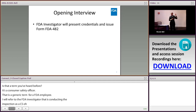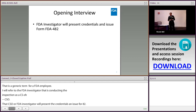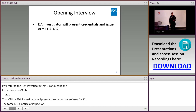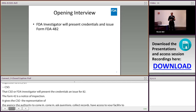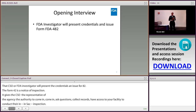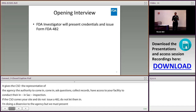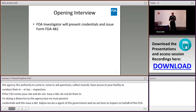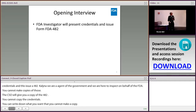The CSO will present their credentials and issue a Form 482, which is a Notice of Inspection. It gives the CSO, as a representative of the agency, authority to collect records, ask questions, and access your facility. If a CSO comes to your site and does not present credentials and does not issue a 482, do not let them in. You can write down their information, but you cannot make copies of their credentials.